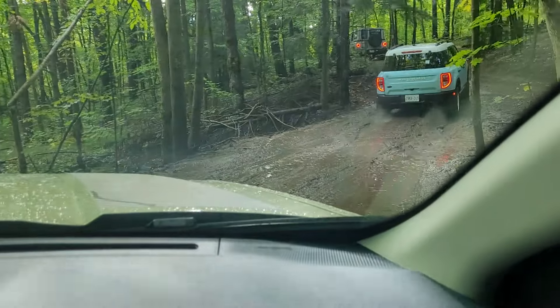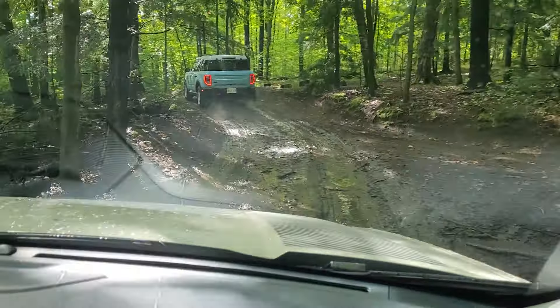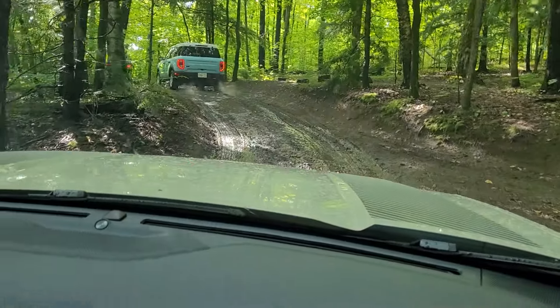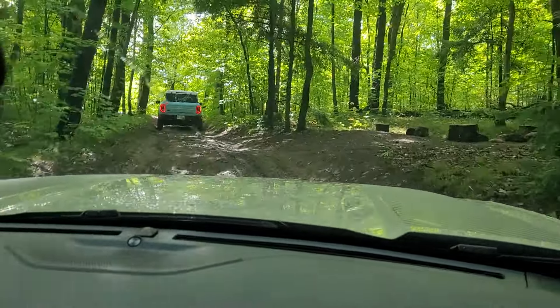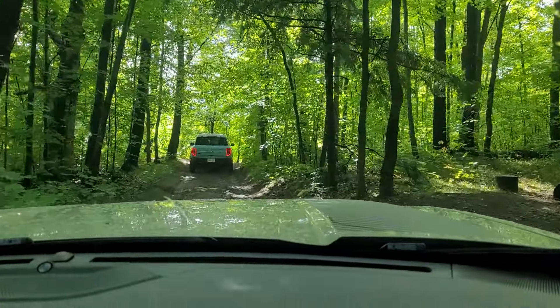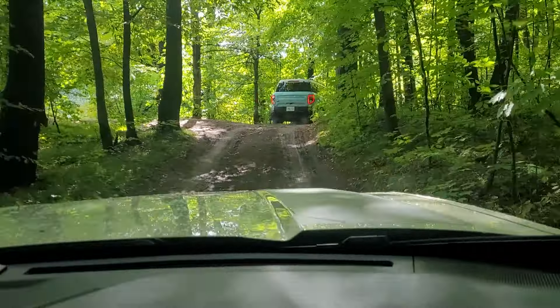Does this have a skid plate as well? No. Nice and muddy. And this is a Ford Bronco Sport — also the 2024 model.